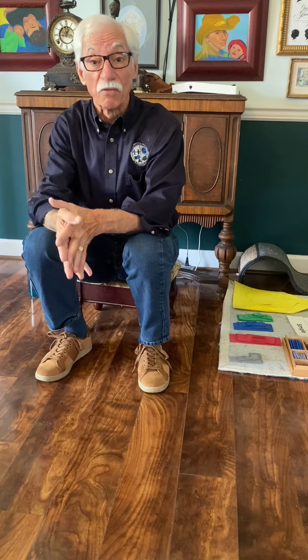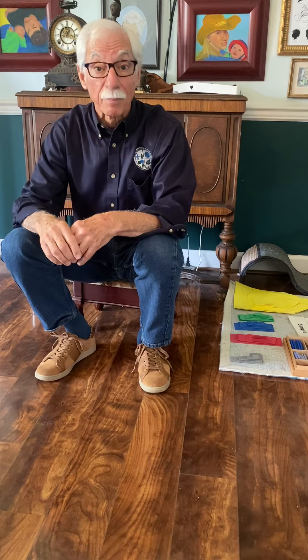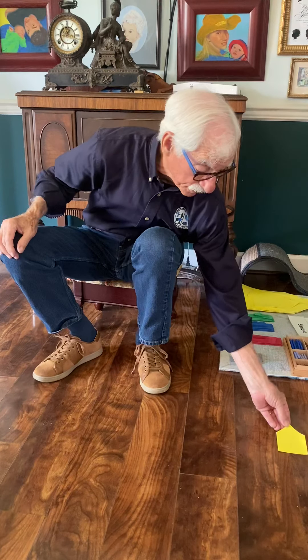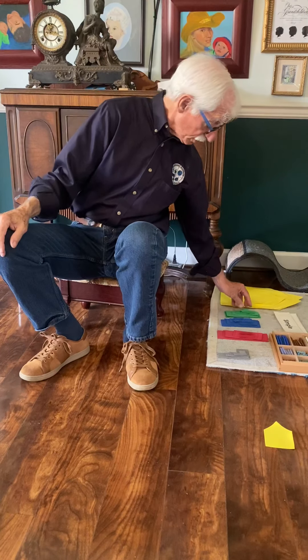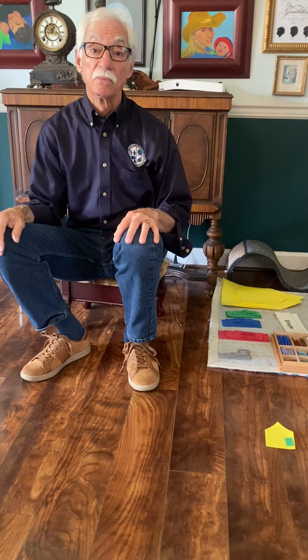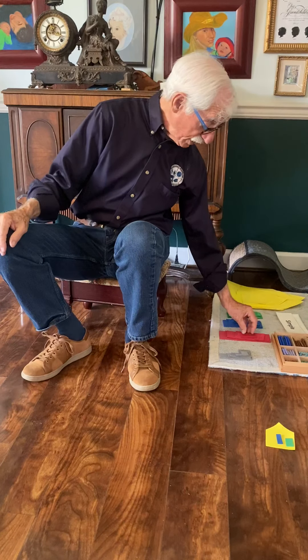So come along with me on this trip down Infinity Street. The houses on Infinity Street are interesting — they have families living in them. Let's begin with the small house at the beginning of Infinity Street. In that house at the start of Infinity Street there's a place for babies, a place for mommies, and a place for daddies.